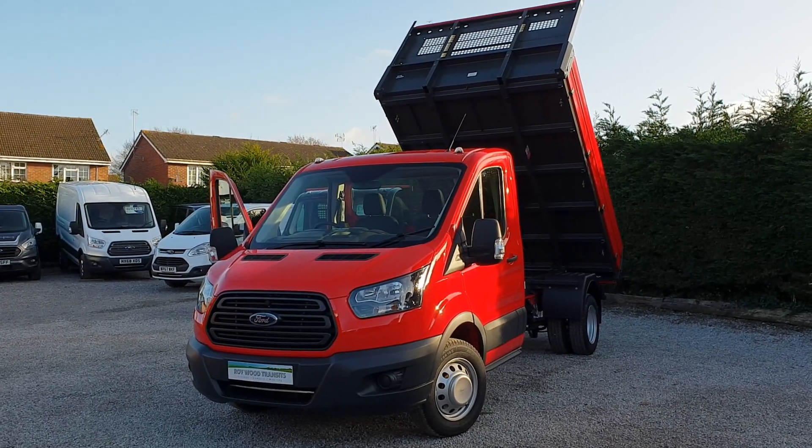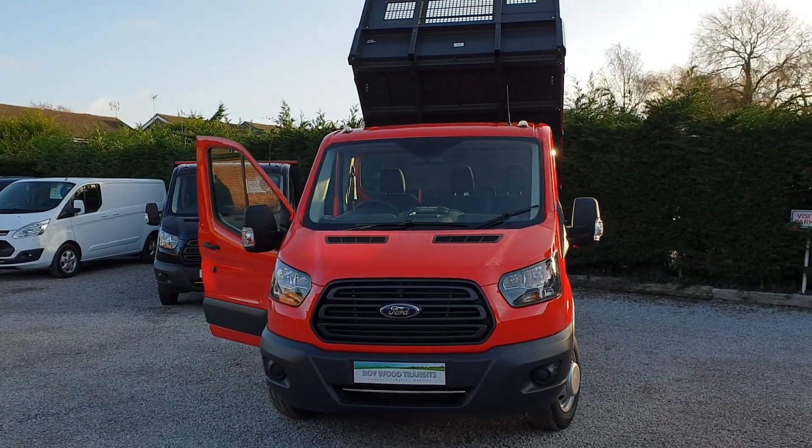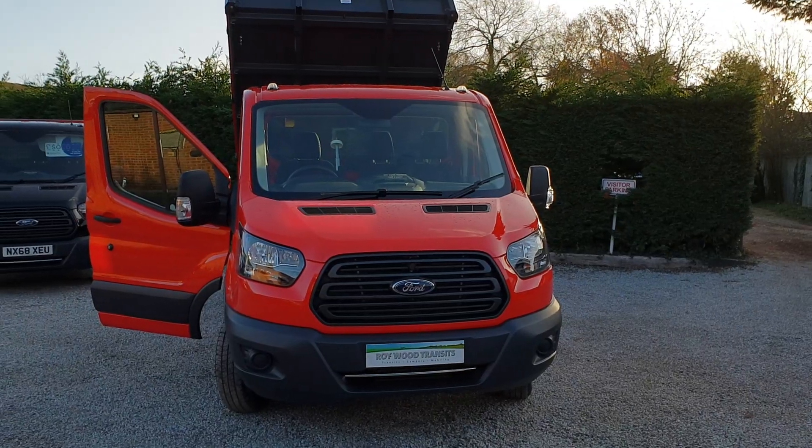Chassis wise, import chassis, new and unregistered, so you'd be first keeper in a V5. Delivery mileage — only 66 miles on this one from the bodybuilder to us.